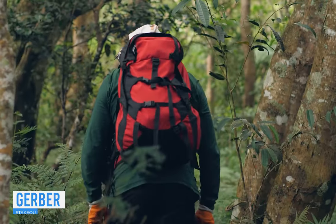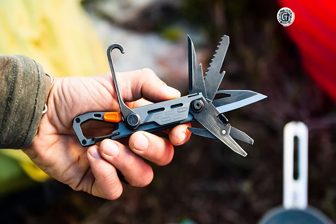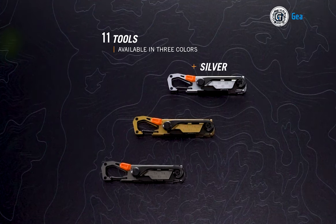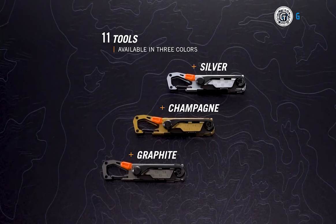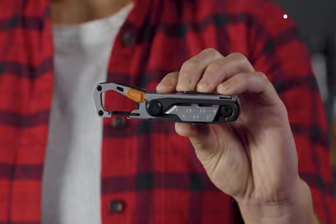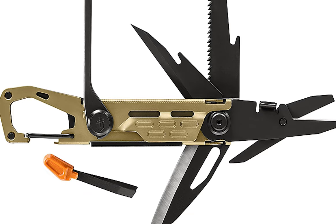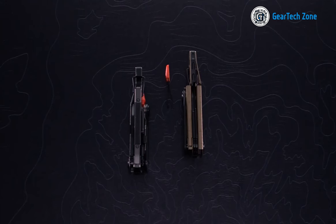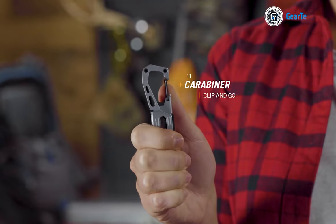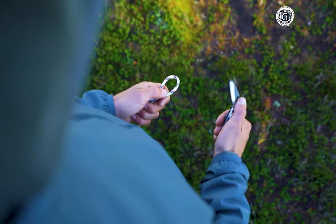When venturing into the wilderness, a multi-tool becomes an indispensable companion. The Gerber Stakeout emerges as the ultimate camping gadget, embodying the principle that each piece of gear should prove its worth. This compact marvel features 11 essential tools, each tailored to address the tasks every camper encounters. Setting up camp is a breeze with the tent stake puller, ensuring swift and efficient campsite assembly and disassembly. The Stakeout's cutting prowess is unparalleled, boasting a plain edge blade, saw, scissors, and more — ready to handle a variety of cutting needs from food prep to splicing. On the opposite side, you'll discover a ruler, bottle opener, file, and tweezers, catering to diverse camping requirements. Weighing a mere 3.32 ounces and measuring just 4.5 inches when closed, the Stakeout offers a lightweight and space-saving solution, eliminating the need for multiple tools.